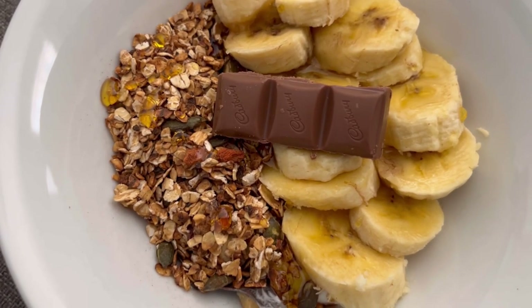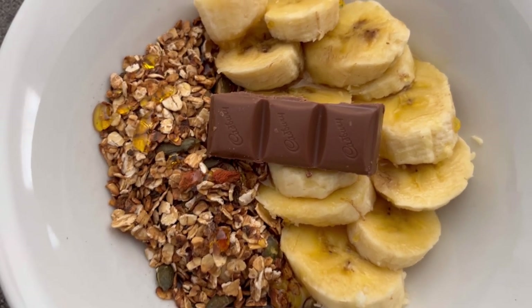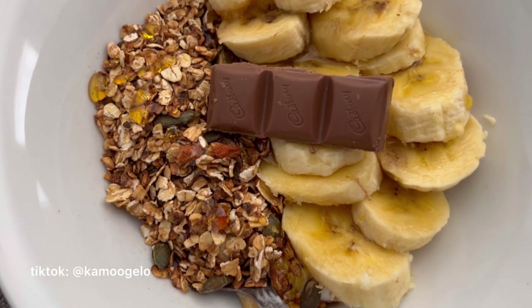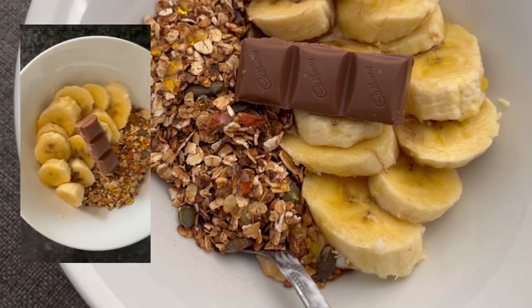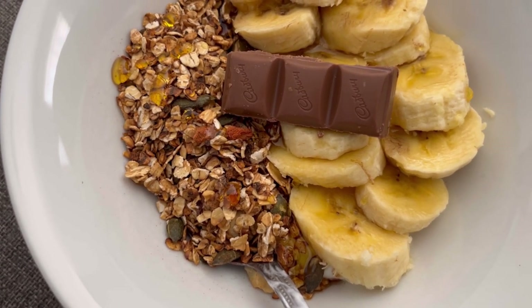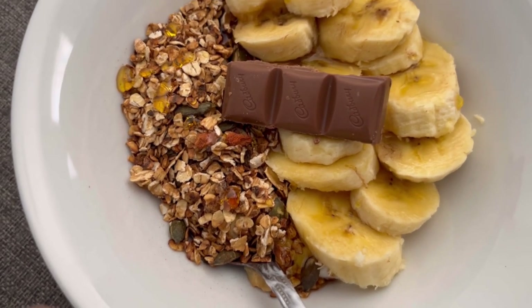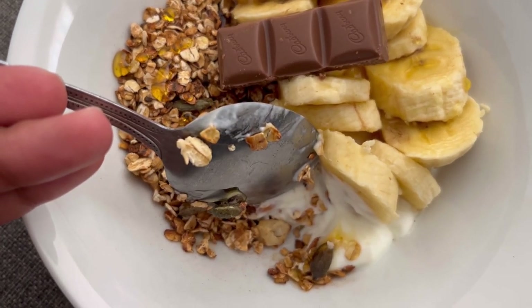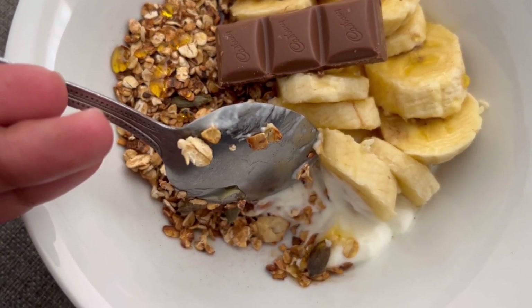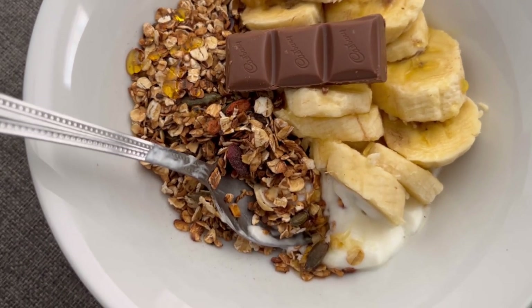Okay, so here's my snack for the day. I'm going to show you guys the video I'm making for TikTok. I have homemade granola, some syrup on top, some Cadbury chocolate, banana, and plain yogurt underneath. This is going to be my snack while I wait.